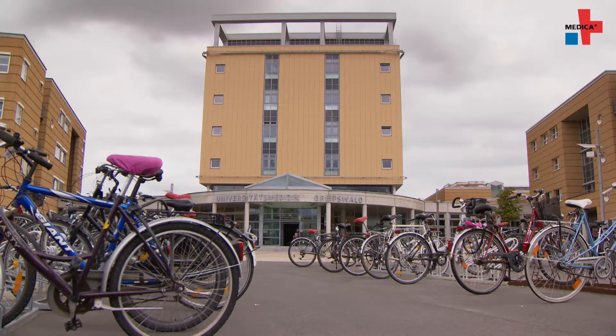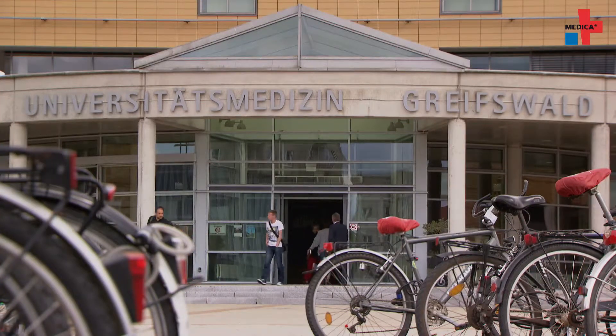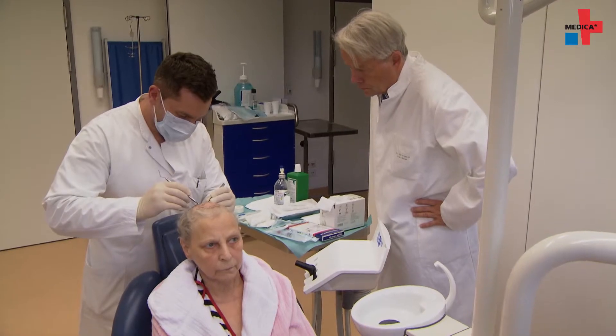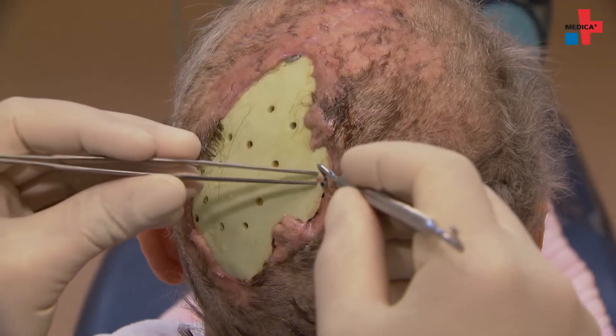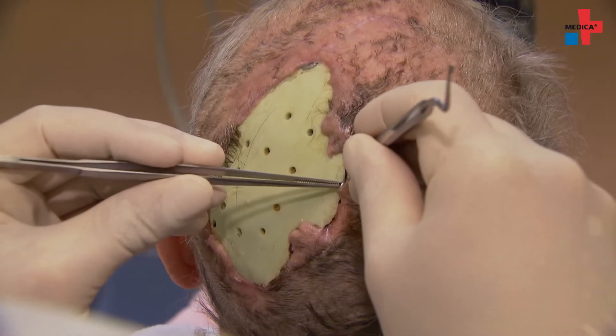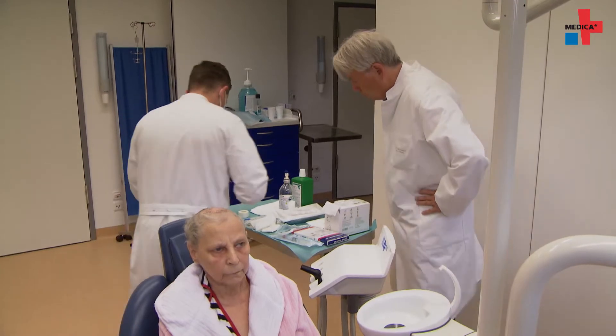Together with his colleague Dr. Christian Seabauer, Professor Mittelmann of the Greifswald University Hospital researches the use of physical plasmas to fight tumor cells. They retrieve a sample from this patient. The wound resulted from the removal of a metastatic skull tumor. There could still be tumor cells at the wound edges.